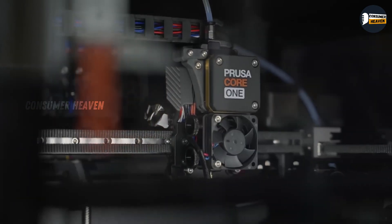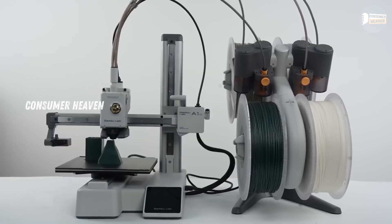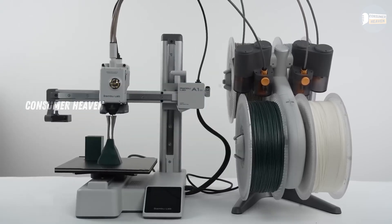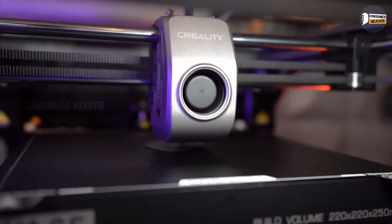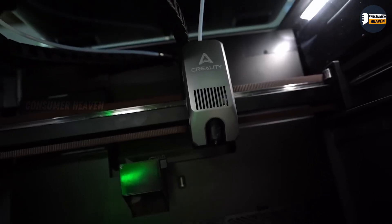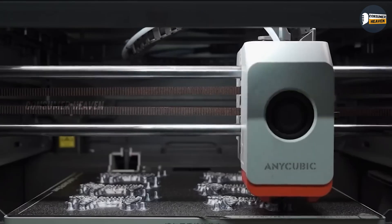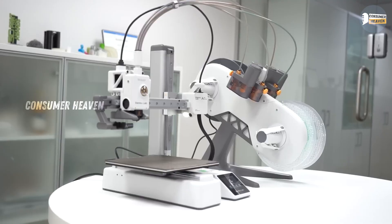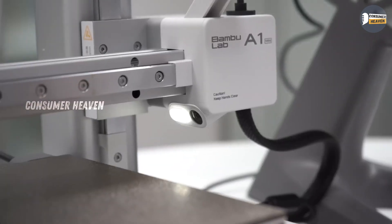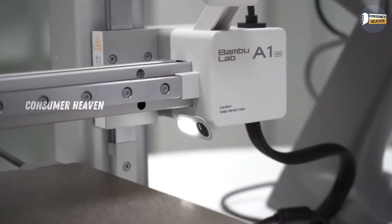So those are the top 5 best 3D printers in 2025. From beginner-friendly options to professional-grade powerhouses, there's something here for every budget and skill level. Which one would you add to your workshop? Drop your pick in the comments. And remember, I've added all the Amazon best deal links down in the description — check them out to see today's prices, because these deals don't always last.